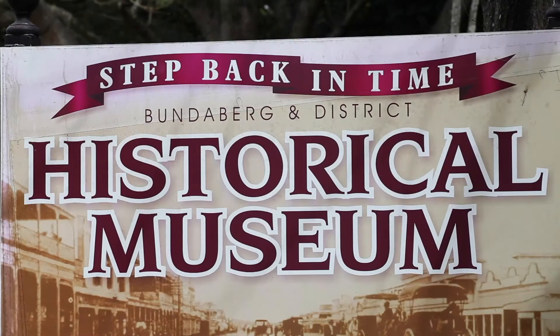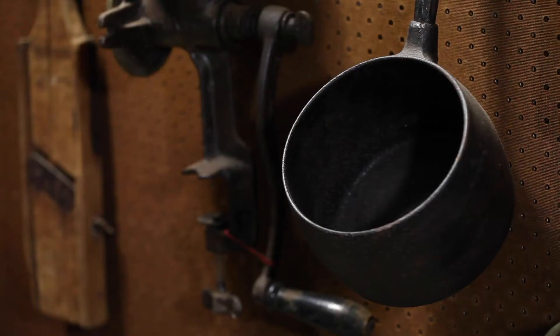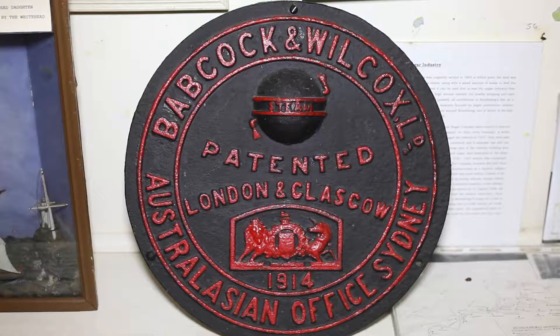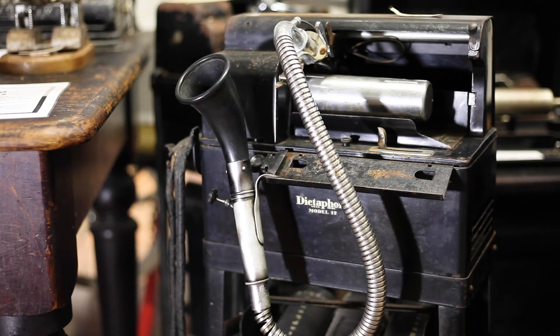The history lesson continues at the Bundaberg and District Historical Museum, located just behind the railway station. The museum shares the story of the region's European settlement and charts the early days of the sugarcane industry. There's a mind-boggling array of artefacts and memorabilia to peruse — you'll need a couple of hours to do it justice.